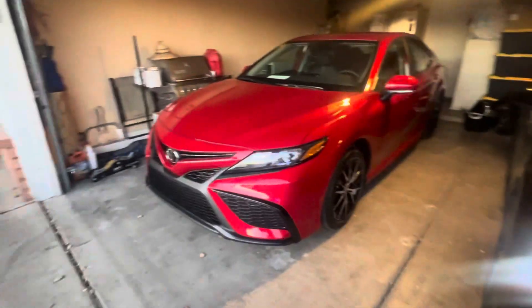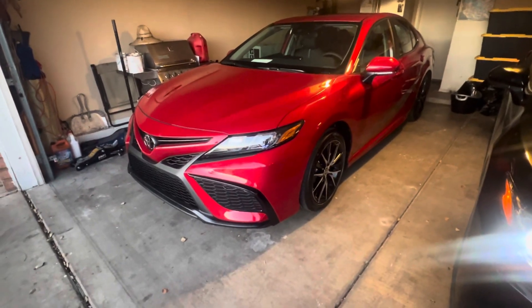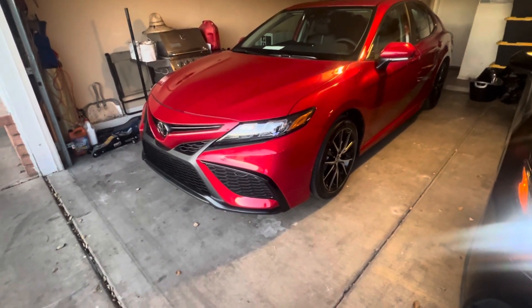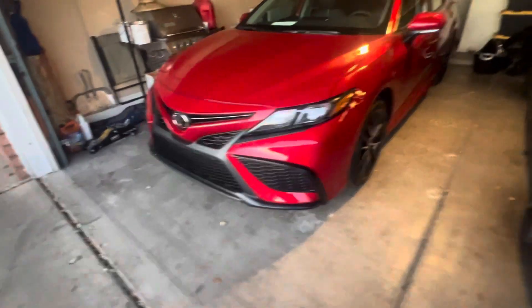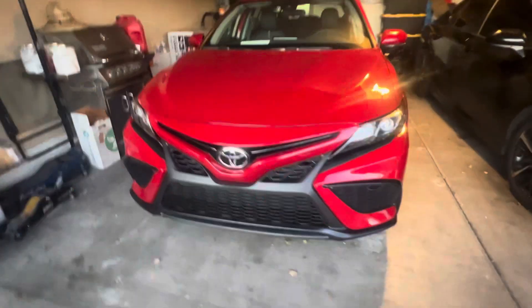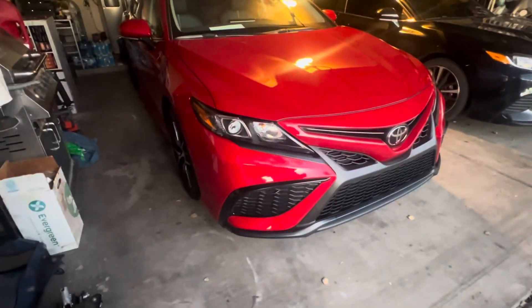What is up guys, bringing you guys a video today on a 2024 Toyota Camry SE model in the color Supersonic Red. We just picked this car up yesterday, brand new, fresh off the trailer off the semi.